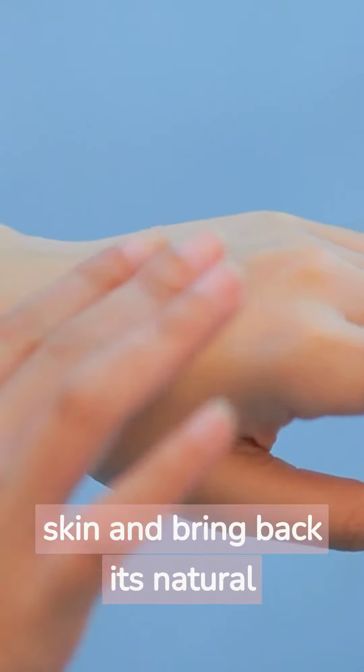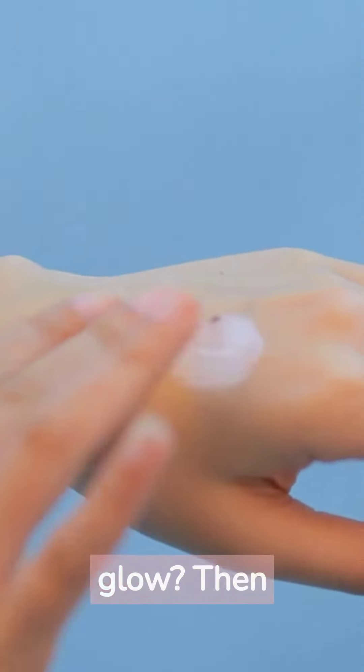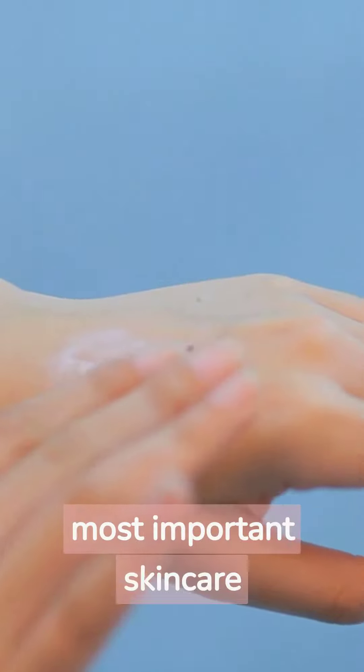Do you want to revitalize your skin and bring back its natural glow? Then it's time to pay attention to two of the most important skincare ingredients: vitamin C and exfoliation.